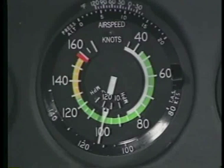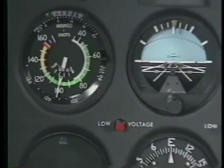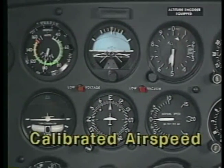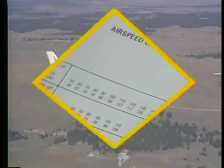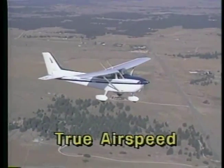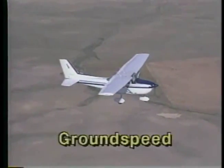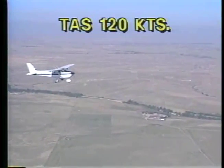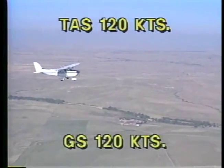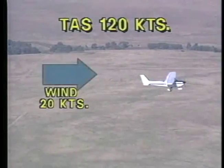During your flying, you will become familiar with several types of speed. Indicated airspeed is read directly from the instrument. When calculating airplane performance, you should use calibrated airspeed, which is indicated airspeed corrected for instrument and installation errors — you can determine this by referring to the table in the pilot's operating handbook. True airspeed is your actual speed through the air — calibrated airspeed corrected for density changes due to altitude and non-standard temperatures. Ground speed describes your actual speed over the surface. In a no-wind situation, true airspeed and ground speed are equal. A headwind will decrease your ground speed, while a tailwind will increase it.